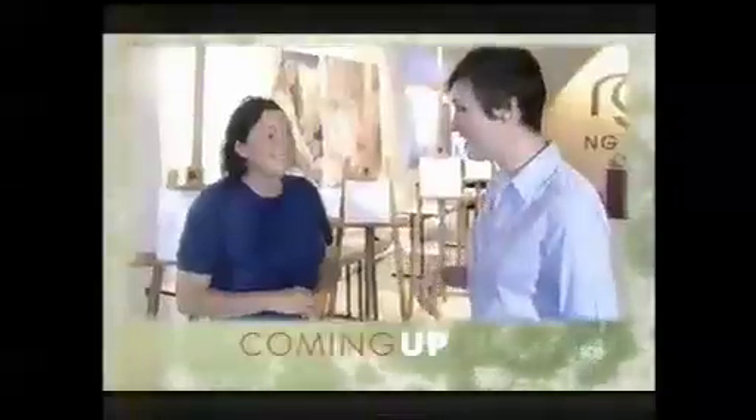Fenella goes back to class to learn from a master. Pick up a catalogue of adult education courses and you'll find it simply groaning with art — how to appreciate it, how to find it, and especially how to make it. These days it seems everyone wants to bring out their creative spark, and our ever-intrepid Fenella Kernerbone is no exception, as she visits a masterclass held by painter Lucy Carlton.